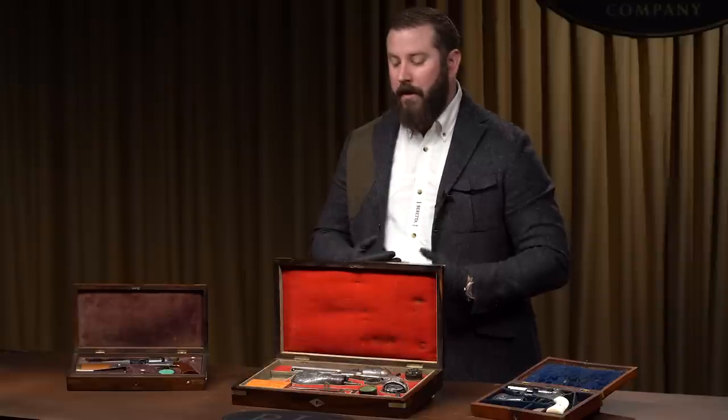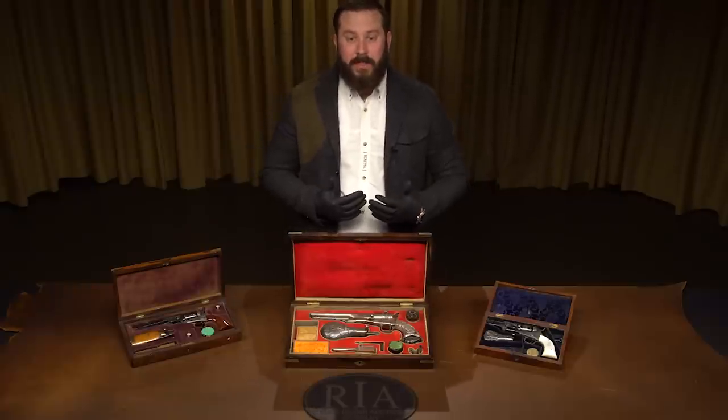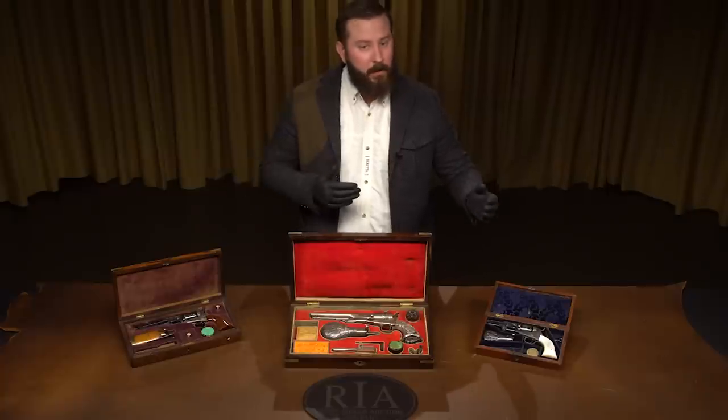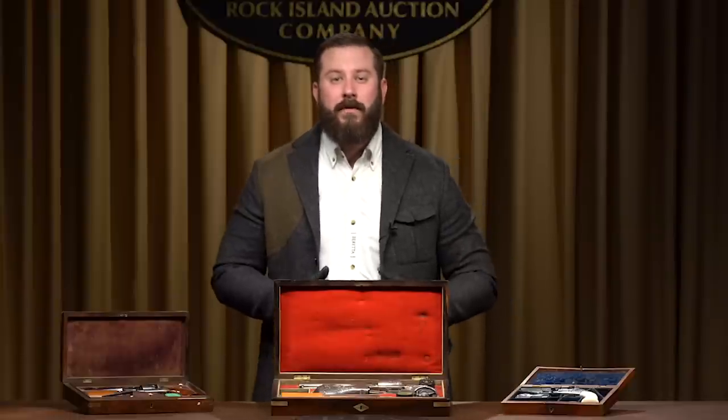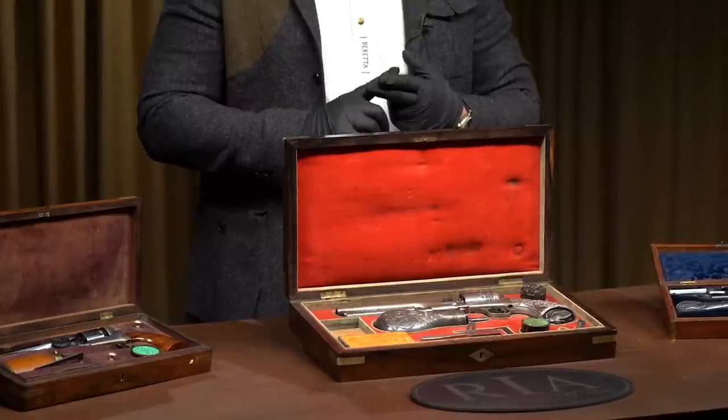What do I mean by that? There are approximately 350,000 1849 pockets. For 1851 Navies, about 250,000. They were the most heavily produced, and so you'll often see those more embellished. You'll see more factory engraved 1849s and 1851s than anything else. Then it'll go to 1855s.